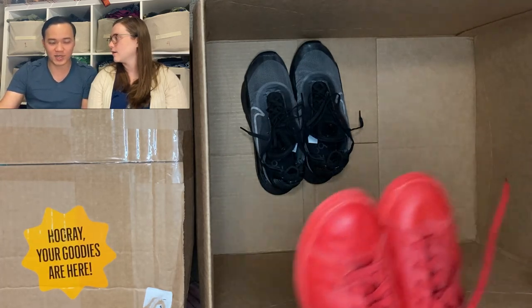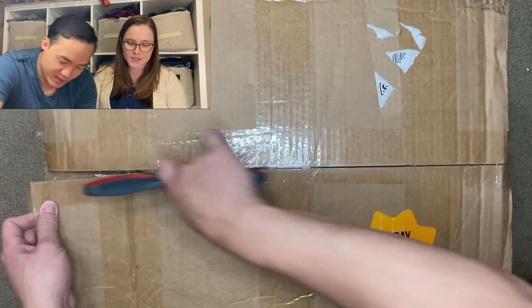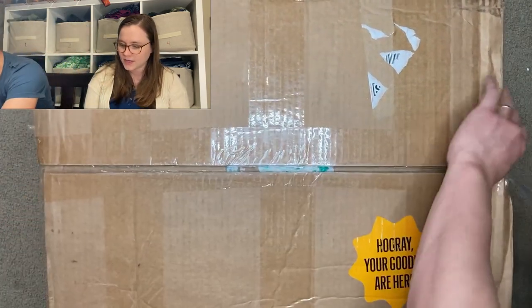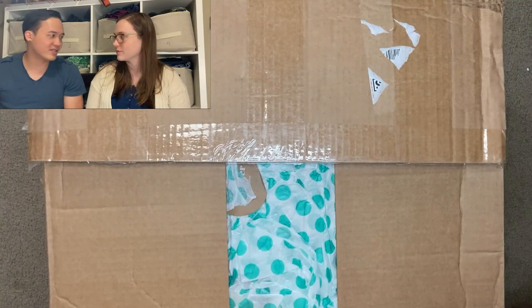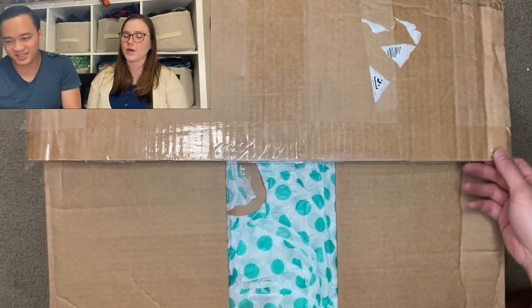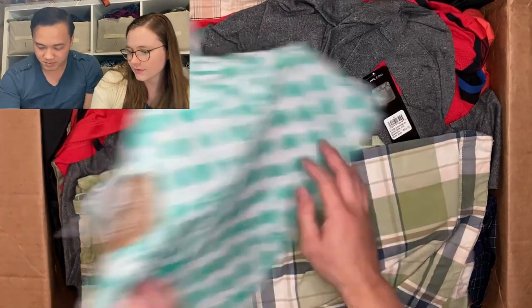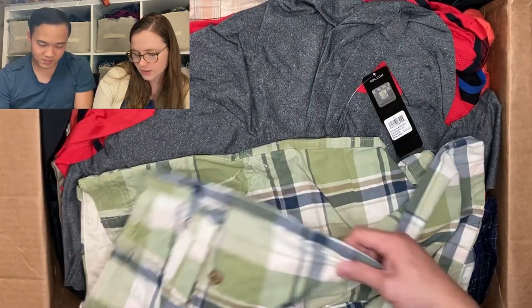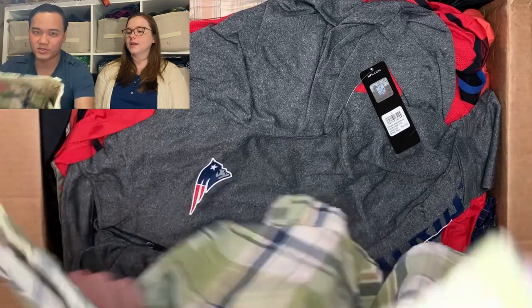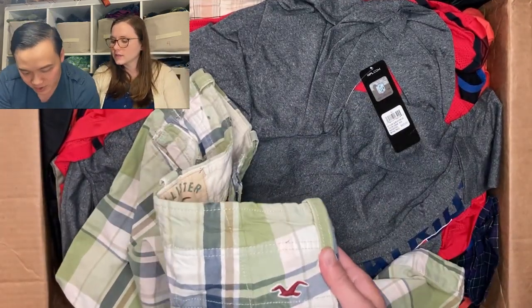We're going to get settled, put all this stuff back in Box 1, and open up the second one. In the past we've had one really good box and one kind of okay box. Hopefully this is the really good one.